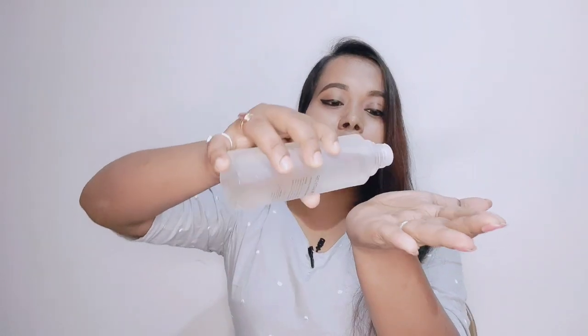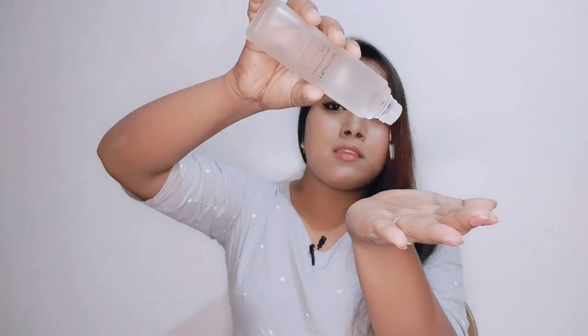I will show you the texture. You can see it's a light texture — it's a very light, colorful texture.